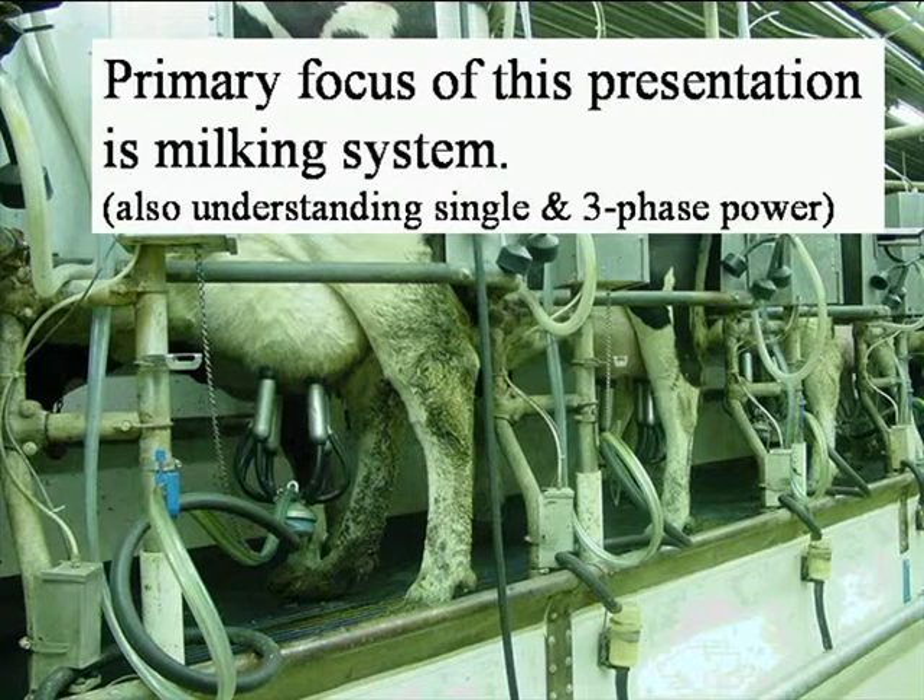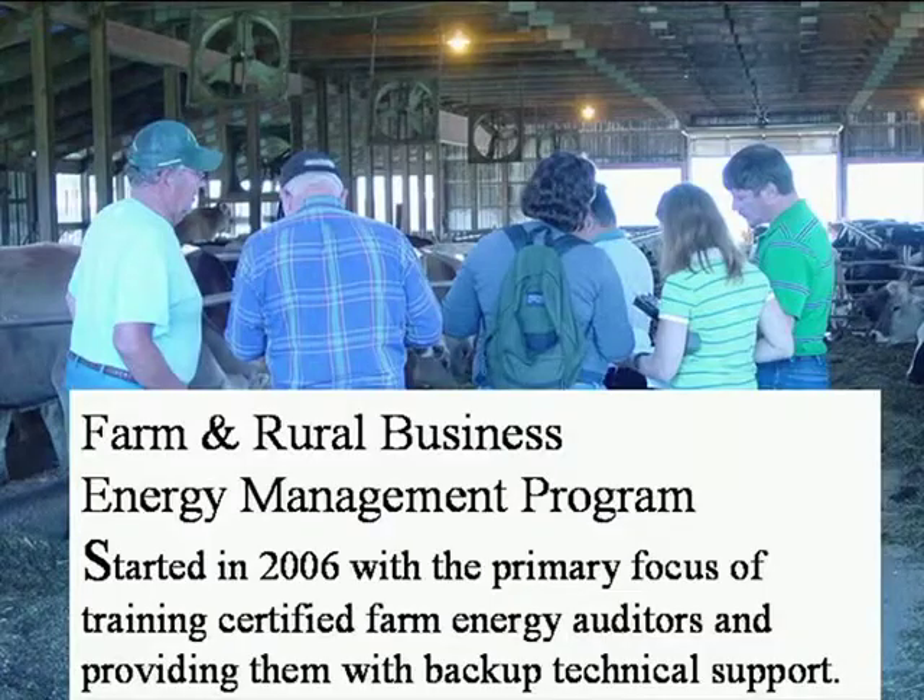The primary focus of this presentation is the milking system. In Michigan, the milking systems — mainly the vacuum pump — represent about 12 percent of energy use. My guess is that value would have been higher a few years ago, because many of the farms we audited are already using variable frequency drives, or VFDs. You'll also hear the term VSD — variable speed drives — it's the same thing. I'll probably use the term variable frequency drive, and I'll explain the basis of that as we go.